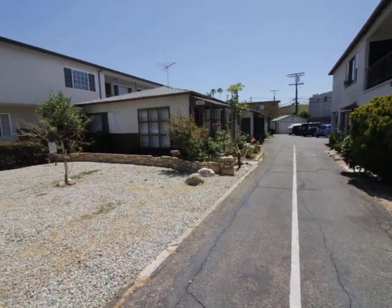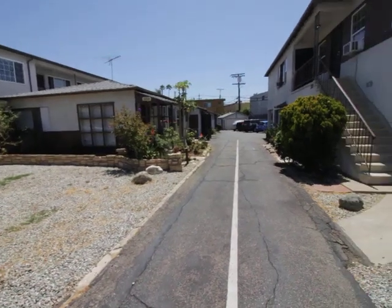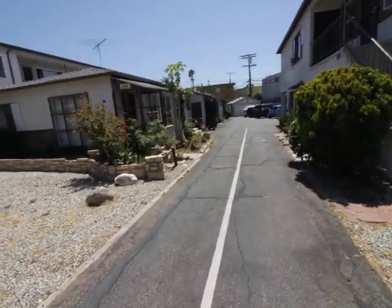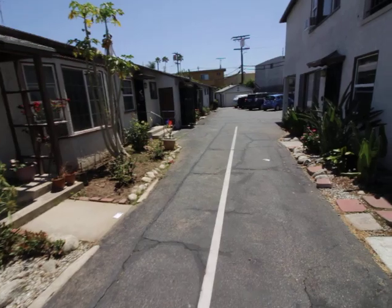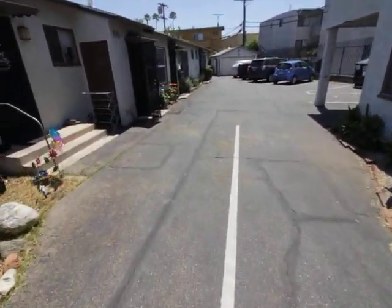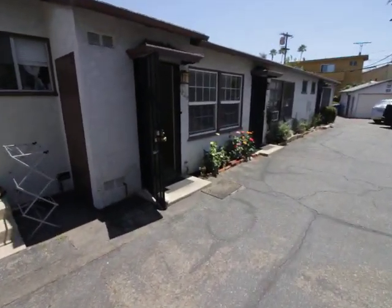Hello, you're watching a video tour of a studio apartment located in West LA on Bagley Avenue. Across is National Boulevard. Here is the unit — a private bungalow.